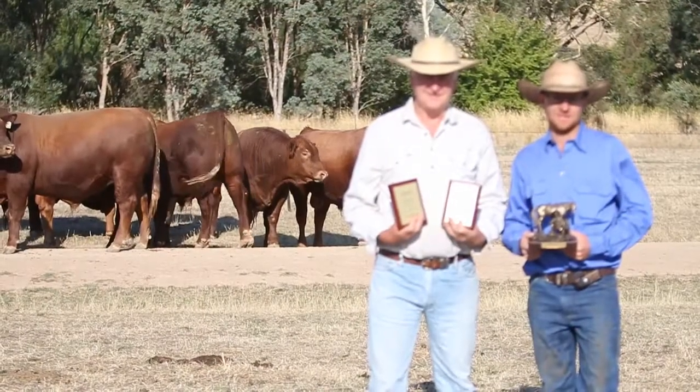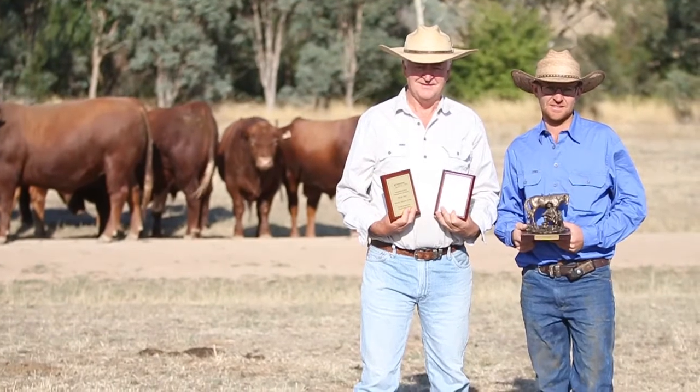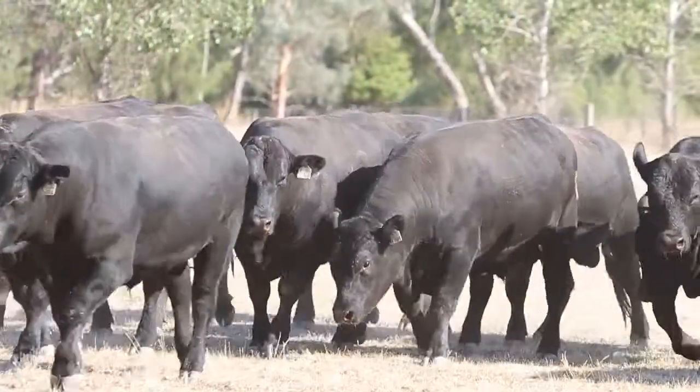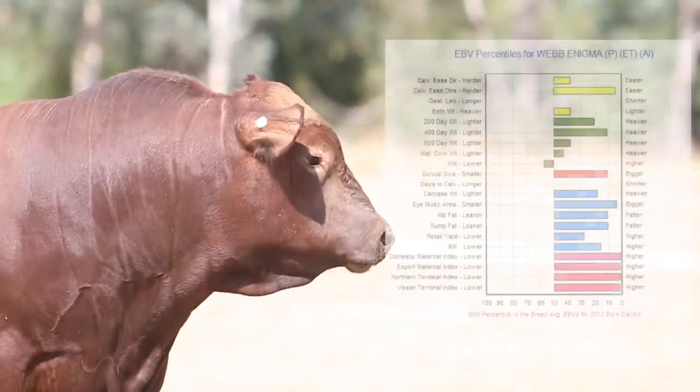This year our steers won the champion feedlot performance steers, the champion riverine tender cut, and the reserve champion team overall. This adds up to seven championship awards over the past four years of competition, showing the consistency of the Australian beef composite cattle. This year's winning team consisted of three different sires, showing the consistency of different lines.